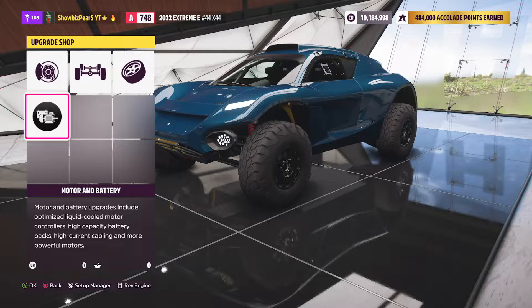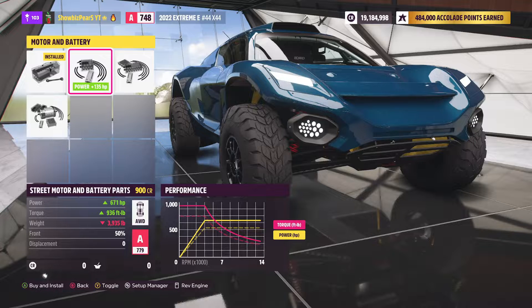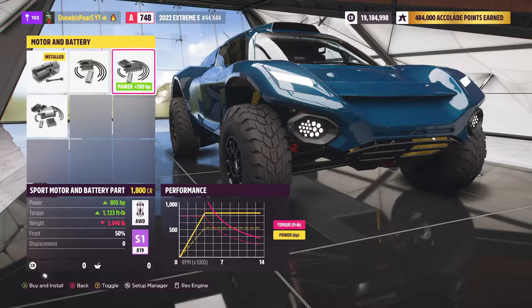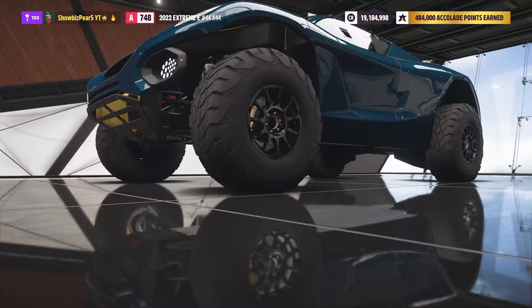Let's see what upgrades we can do. That's an icon I haven't seen in a while — motor and battery. So you can upgrade those. We currently have 536 horsepower, then there are three upgrades: 135, 269, and 403 horsepower increments. You could get a good A class, a good S1 class — I don't know if you can get this car to S2. But we'll go with the maximum performance out of this car.